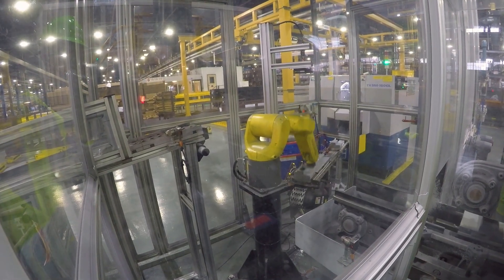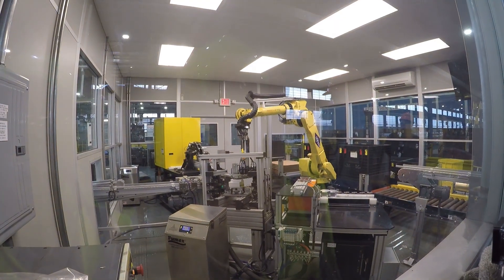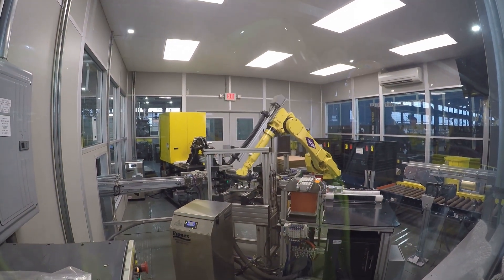This cell that I run right now is the ABS cell number two. It's for the ABS blocks. It cuts it, deburrs the parts, inspects the parts. The robot picks the part up and actually packs the part into that tote right now.